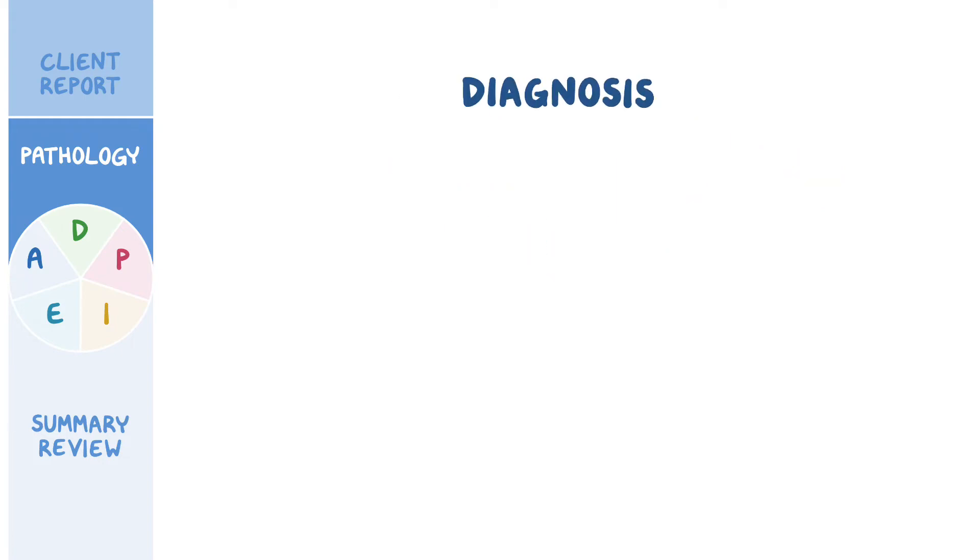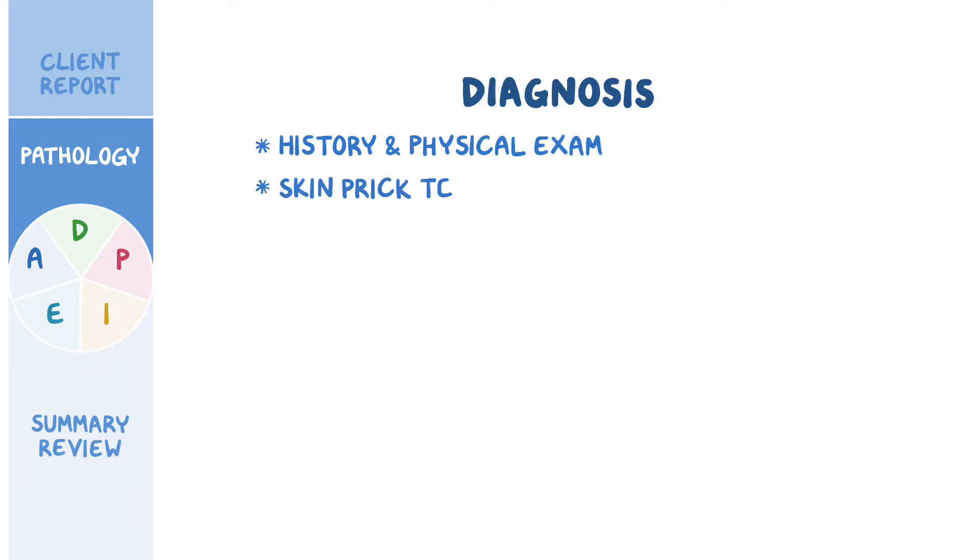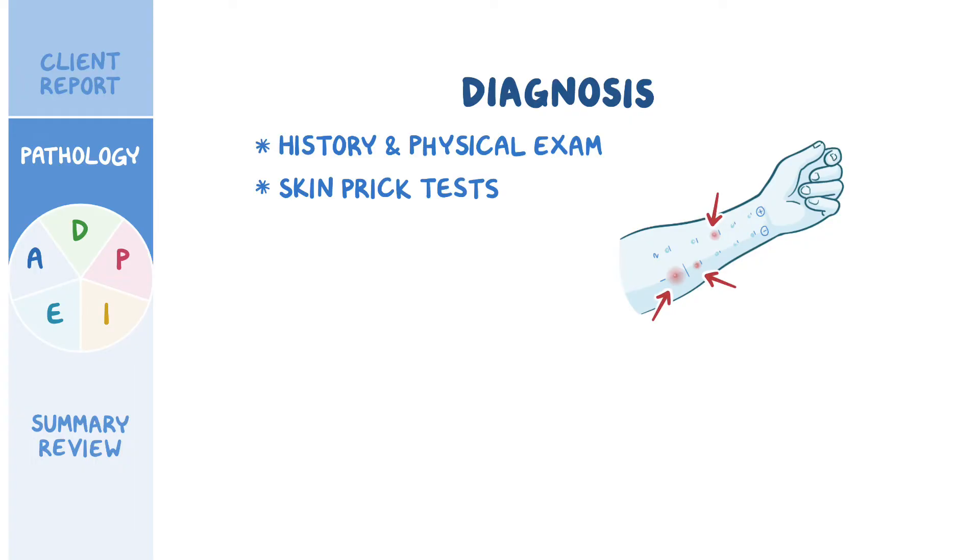Diagnosis of anaphylaxis is typically based on history and physical examination, as well as identifying a likely exposure and trigger. One way to identify an allergic trigger is through skin prick tests, where small drops of allergens are pricked into the skin to see if there's evidence of an allergic reaction, like raised, itchy red bumps or wheals. Specific lab tests like histamine and IgE levels are usually elevated.